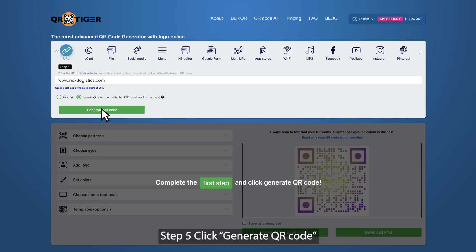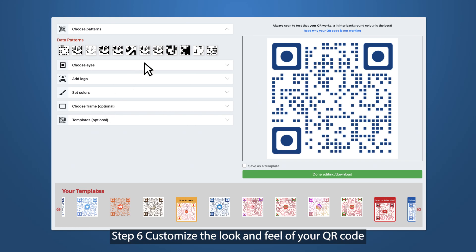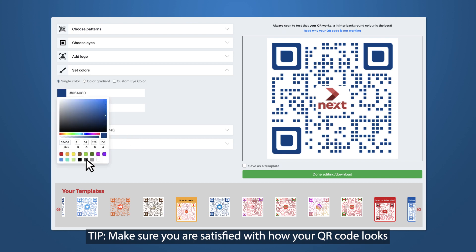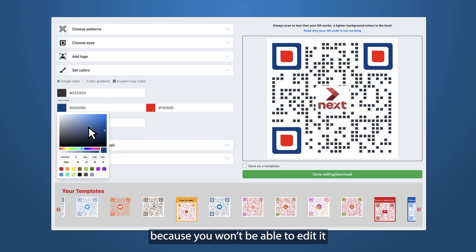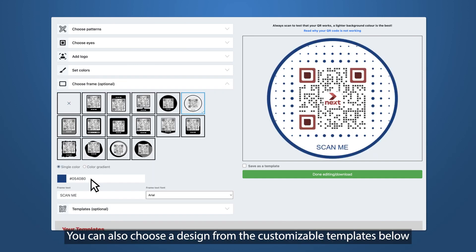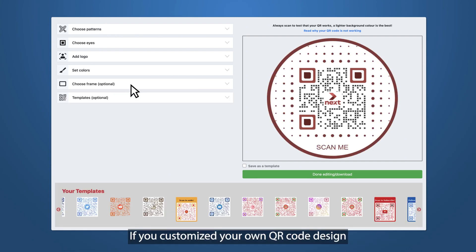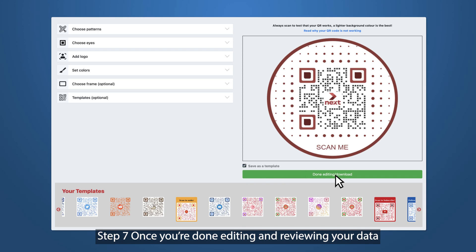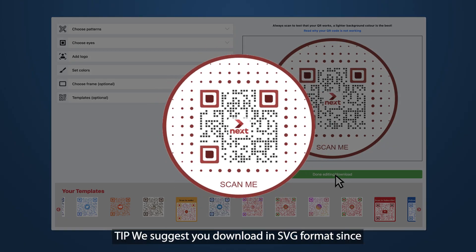Step five, click generate QR code. Step six, customize the look and feel of your QR code. Here's a tip: make sure you're satisfied with how your QR code looks because you won't be able to edit it after clicking done editing/download. You can also choose a design from the customizable templates below. If you customize your own QR code design, you can save it as a template by ticking the save as template box. Step seven, once you're done editing and reviewing your data, click done editing/download. We suggest you download in SVG format, since it allows you to adjust your QR codes to different sizes without affecting the image's quality.